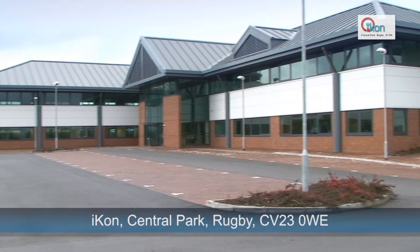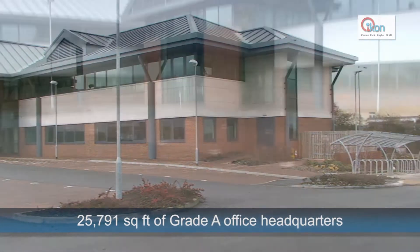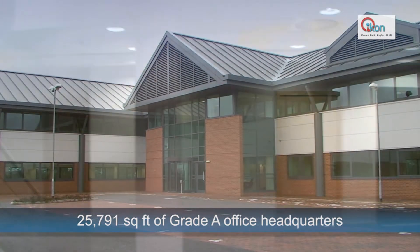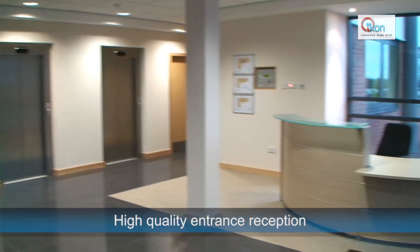Icon in Central Park, Rugby offers 25,791 square feet of Grade A air-conditioned office headquarter accommodation. Icon's reception area is beautifully presented to the highest quality, giving your guests a first-class welcome.